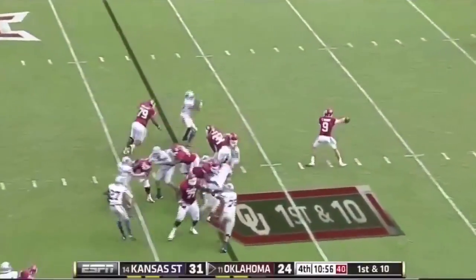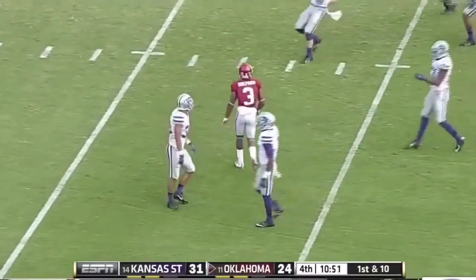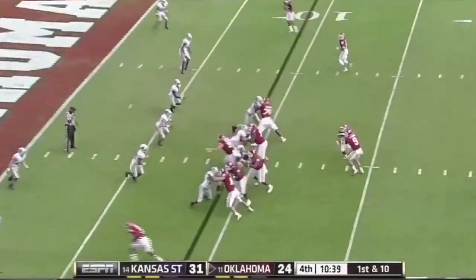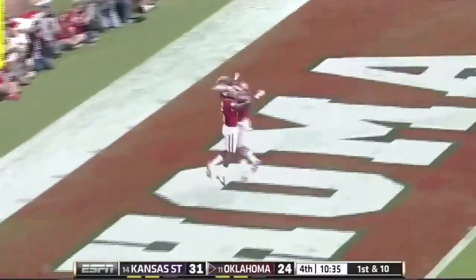They go quick, up tempo, and a pass by Knight pulled in inside the 15 by Shepard — first and goal for Oklahoma. Knight pulls it back and throws, wide open — touchdown Oklahoma!